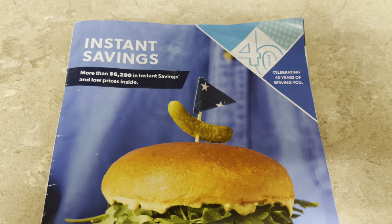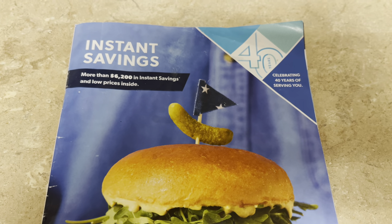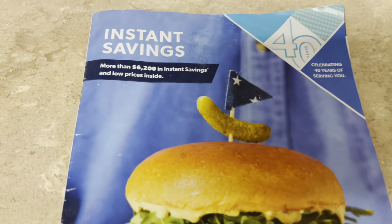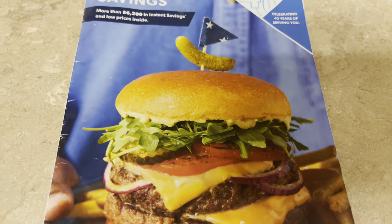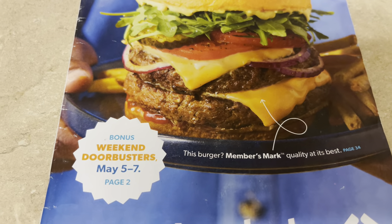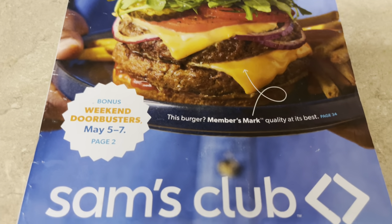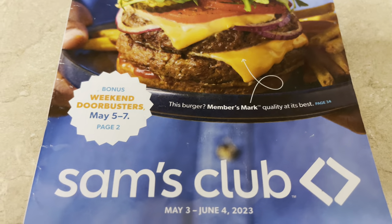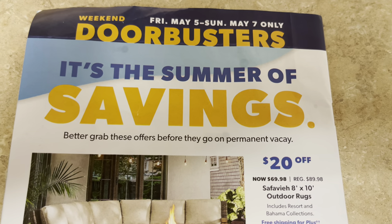Hello YouTube, welcome and welcome back to our channel, The Baking Family. Our instant savings booklet has come in the mail and I just wanted to go through the booklet with you all. This month there is over $6,020 in instant savings. I love making my grocery shop around the instant savings. That burger looks great on the front page. They also have weekend door busters — May 5th through the 7th. This booklet goes from May 3rd to June 4th, but these door buster items are only for that first weekend in May.